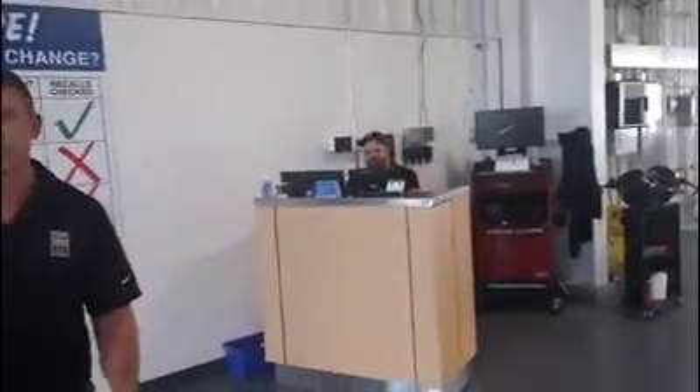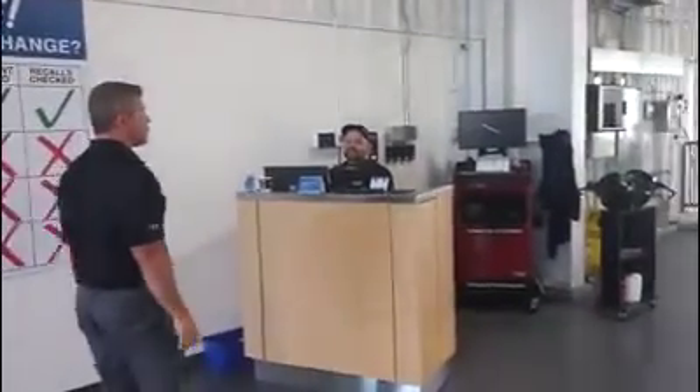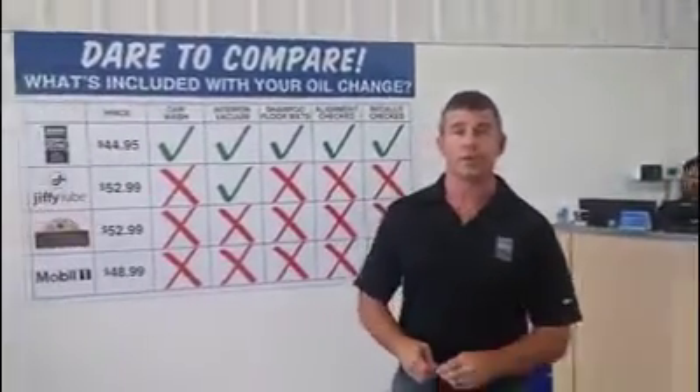We do every make, every model — Ford, Nissan, Subaru, Toyota, all makes, all models. And it's the same price.